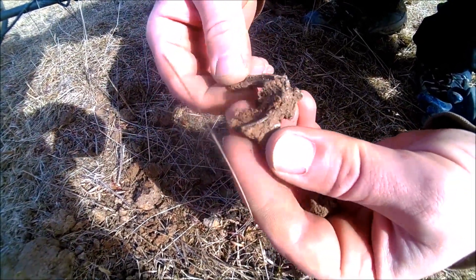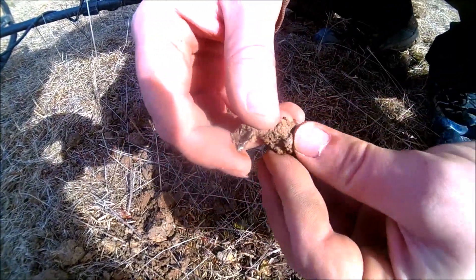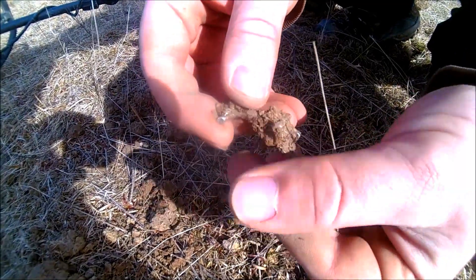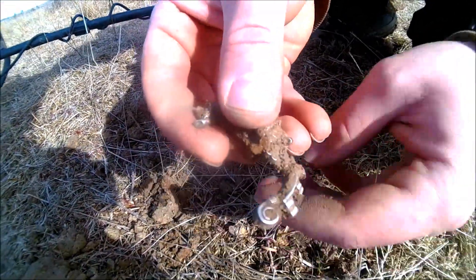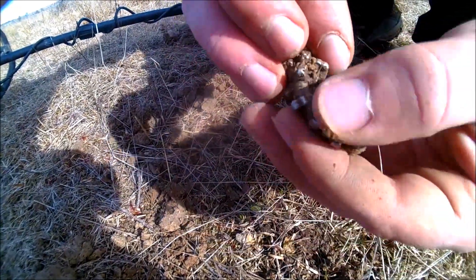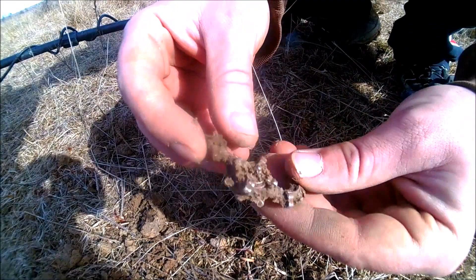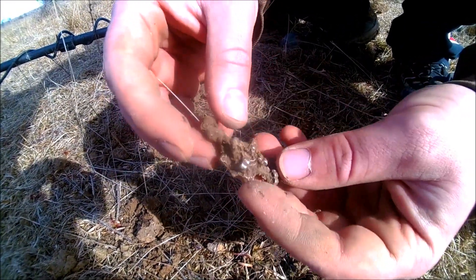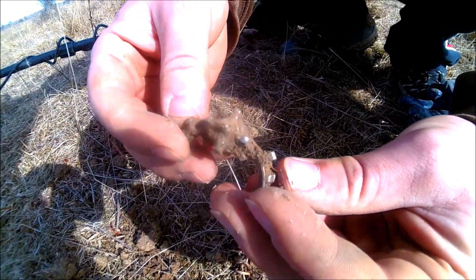Here we have something interesting — this seems to be something medieval. It is silver, handcrafted, and it may be earrings.